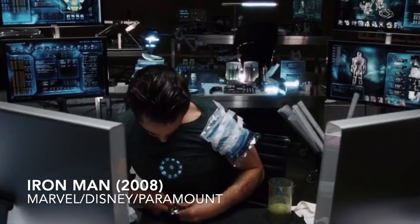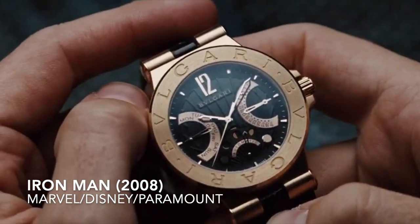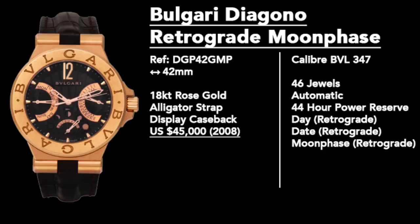Today we're going to look at Tony Stark's watch in this movie, as well as another watch that isn't as often mentioned when you talk about the watch Iron Man wears, because I think it represents something quite interesting in terms of Tony's arc throughout this movie. But first, let's talk about the watch everyone expects me to mention — the Bulgari, specifically the Bulgari Diagono Retrograde Moonphase. This 42mm watch was part of a 350-piece limited edition released by Bulgari in 2008, and at the time it cost $45,000.